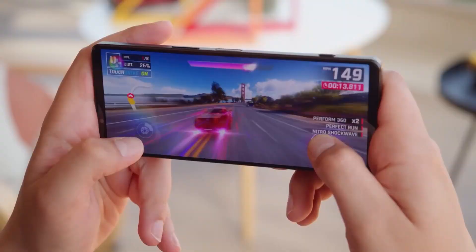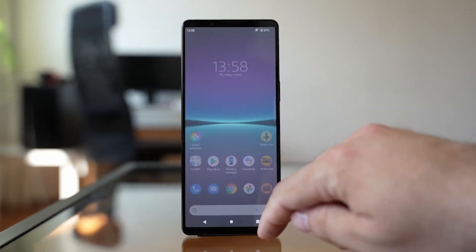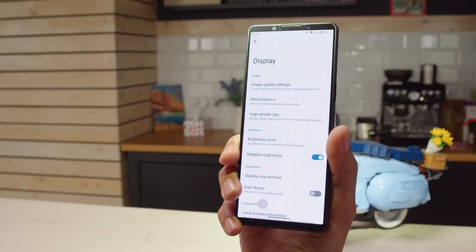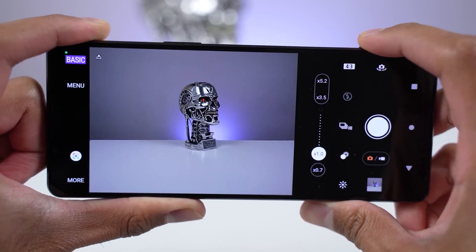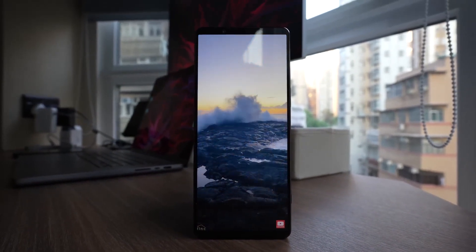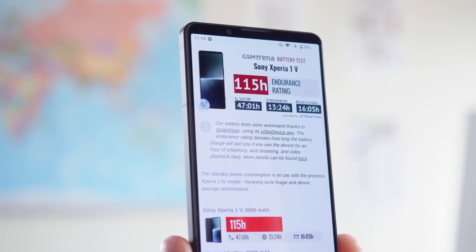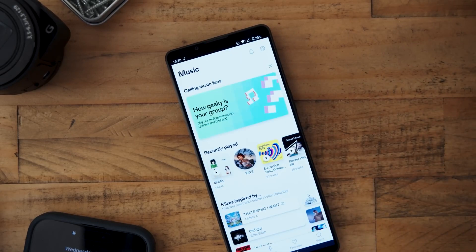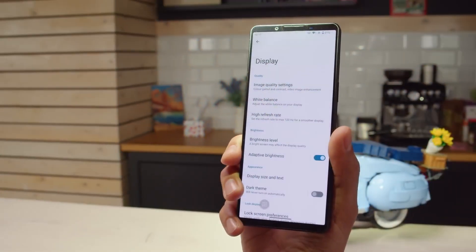Sony spoils users with display modes. Standard mode brings vibrant colors, outstanding contrast, and a well-balanced color palette. Creator mode switches to BT.2020 color based on what you're watching, while the auto-creator setting recognizes apps automatically. Fine-grained white balance controls make it feel like a top-end TV. The device supports native 4K HDR playback in a pocket-sized form factor. It may lack variable refresh rates, but buttery smooth scrolling at 120Hz is worth it, though some apps may run at a lower refresh rate. Sony has also improved peak brightness for readability in any environment.